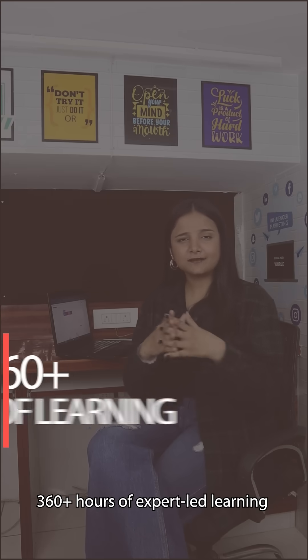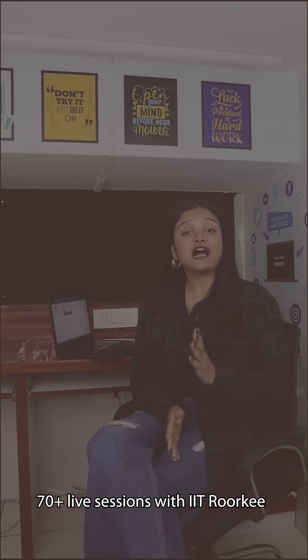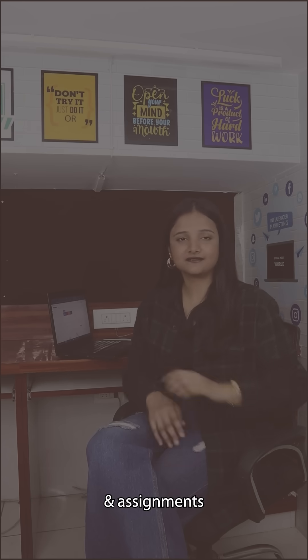Tejas offers 360 plus hours of expert learning, 70 plus live sessions with IIT Roorkee, 15 plus real-world case studies and assignments. Master industry-standard tools like Synopsis, Cadence, Mentor Graphics and more.